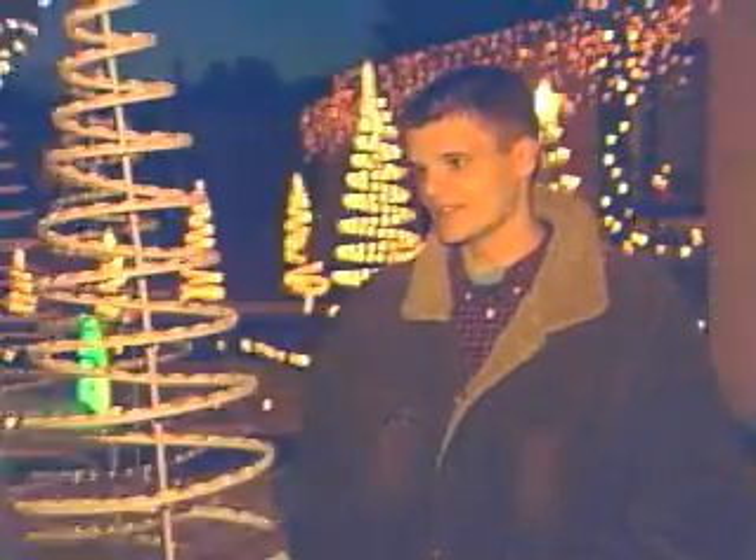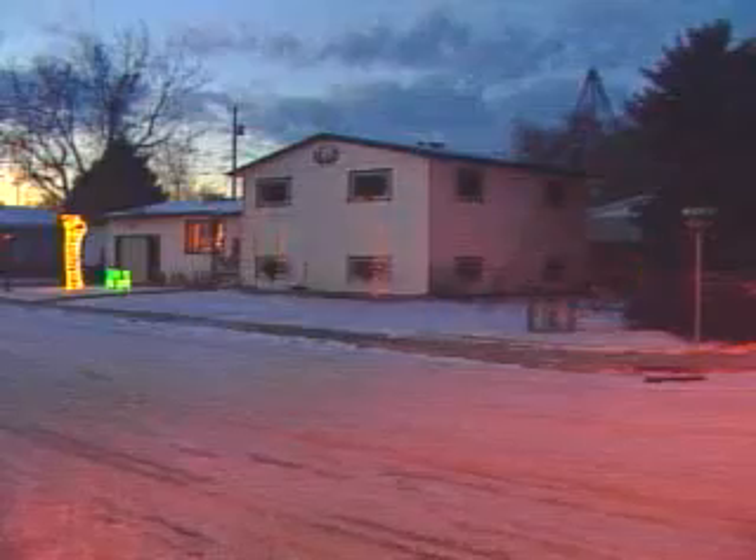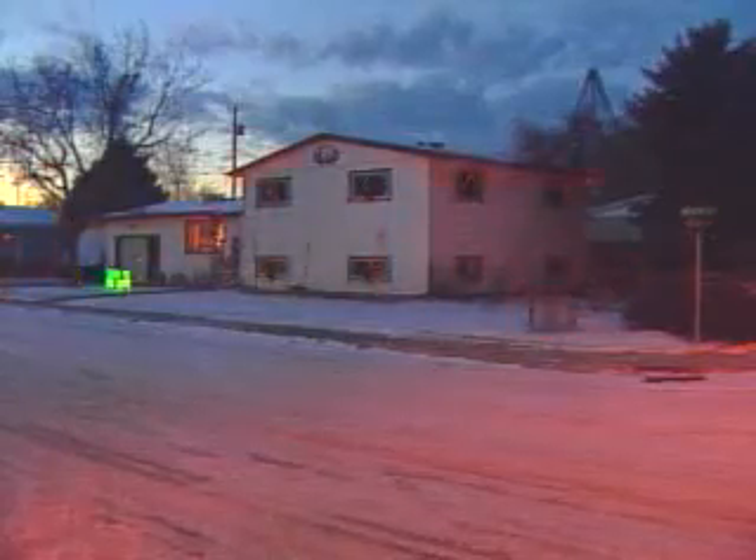This computerized display is the first of its kind in Montana. MSU engineering student Craig Hicks programmed the show. He actually got inspired from watching TV.